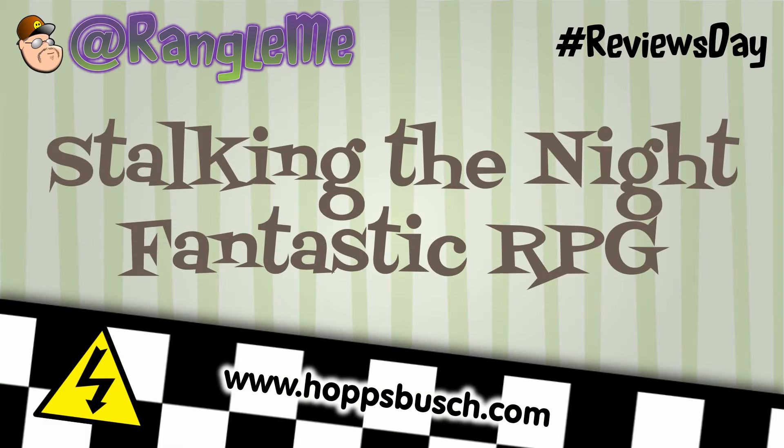Howdy, Tabletop RPG fans. Thank you for supporting this channel. I'm Wrangelme, Graham Poobah of Game Design, and this Reviews Day topic is about Stalking the Night Fantastic RPG.